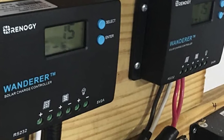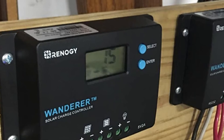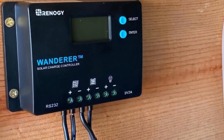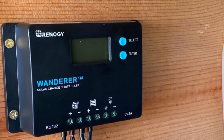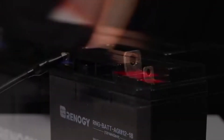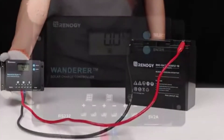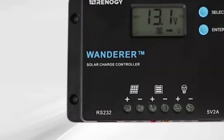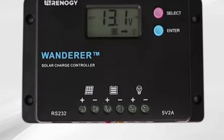The controller is embedded with self-diagnostics and electronic protection functions such as overcharging, overcurrent, short circuit, reverse current, and reverse polarity, which prevents damage from installation mistakes or system faults. The PWM algorithm has a four-stage battery charging process — bulk, boost, float, and equalization — for rapid, efficient, and safe battery charging. The equalization is carried out for AGM and flooded batteries every 28 days, and it intentionally overcharges the battery for a controlled period, as these batteries benefit from periodic equalizing.